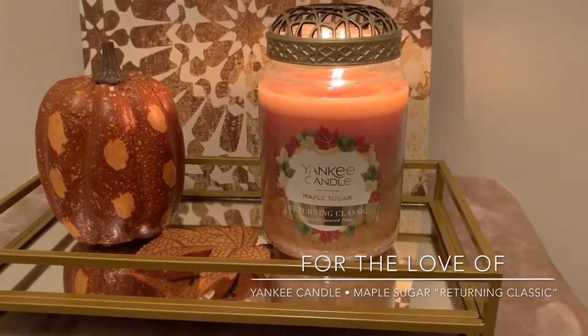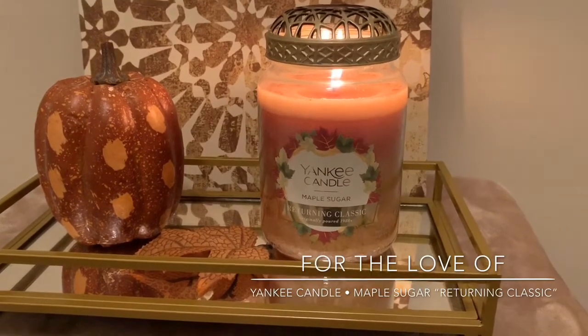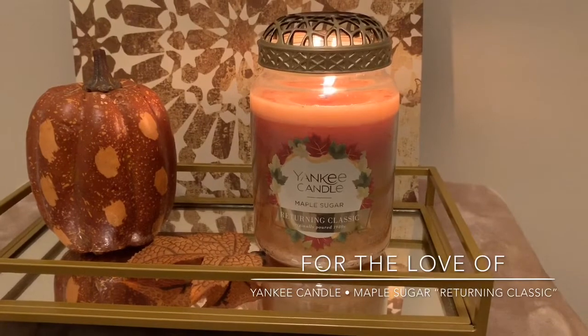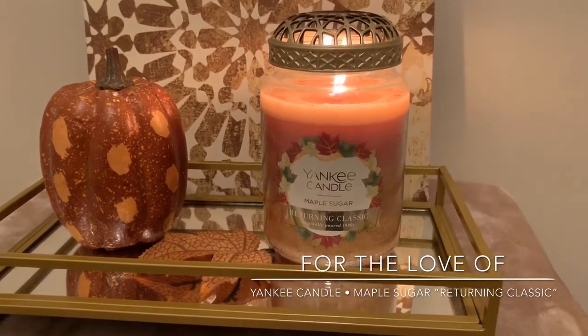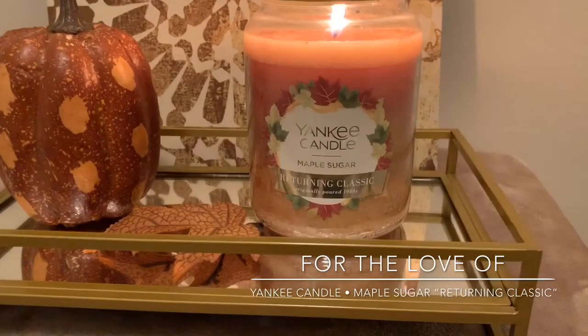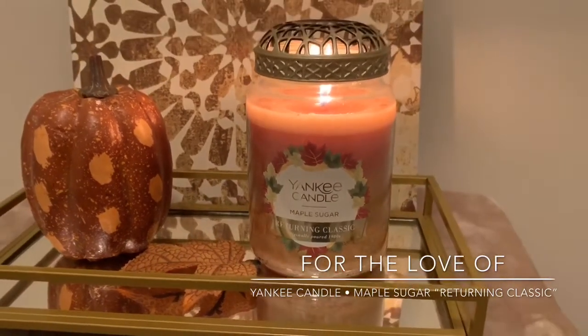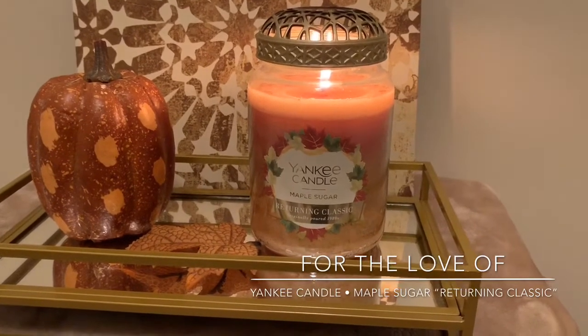It's just a very straightforward — I don't want to sound bad — but just a straightforward, basic, good, strong maple scent. To me, there's not a lot of depth or scent layering and different fragrances going on. It's a straightforward maple-sugar scent. It smells like maple syrup. To me, I get a little bit of maybe a caramel note to it as well.